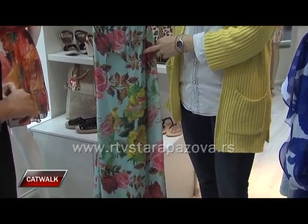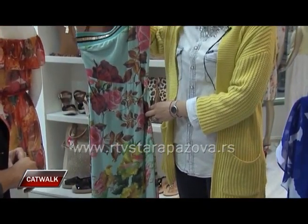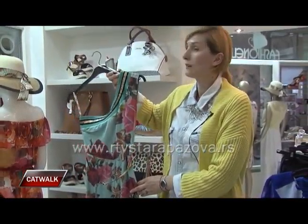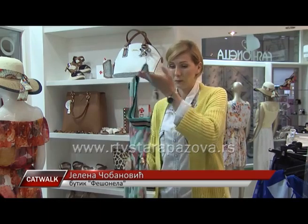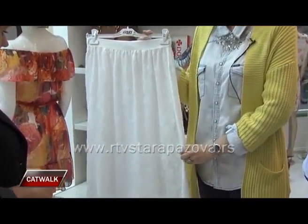Uvek su aktualne duge haljine. Ove sezone je akcenat stavljen na krupnom cvetnom dezenu, što imamo recimo kod ovog modela. Haljina koja je jako lepa za neke svečane prilike – za neko letnje venčanje može da se ponese, a opet vrlo, vrlo je zgodna i za neku varijantu izlaska i druženja sa prijateljicama ili sa nekim dragim društvom.